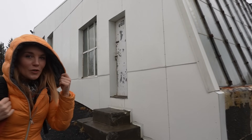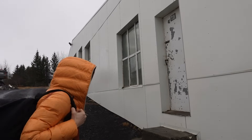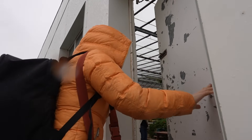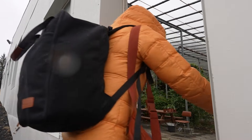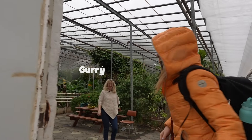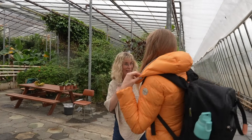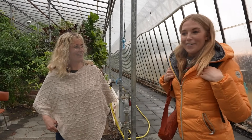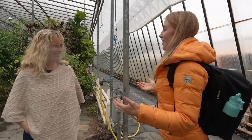Come along, come along. So we're about to meet Giddy, who is one of the horticulturalists, one of the gardeners here at the Banana Farm. Hello, hi Giddy. Nice to meet you. Can we come in out of the rain? Come on in. It's nice and warm in here. I'm Maddy, so nice to meet you. Wow, this does not feel like Iceland.